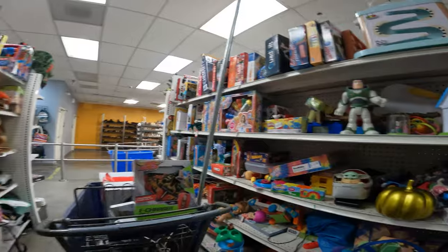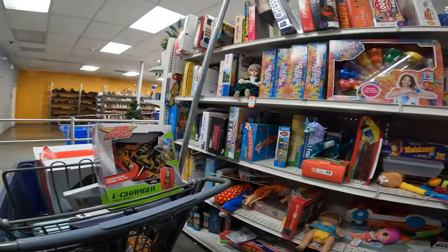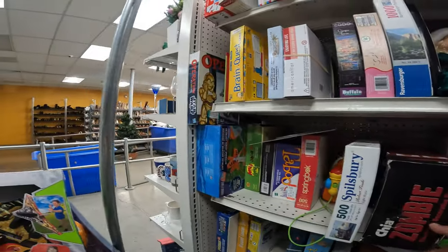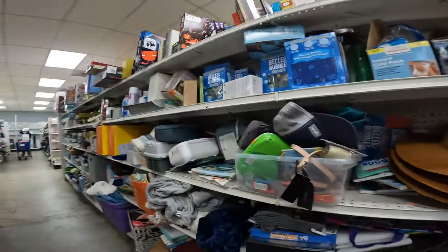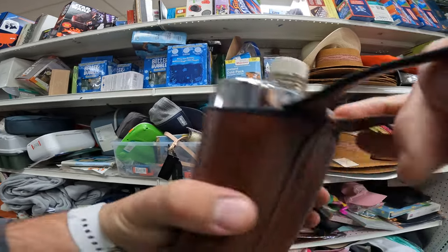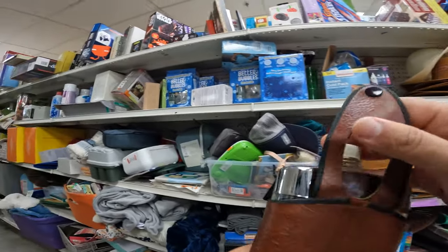Those Marvel tall figures just don't do very well — even the Wakanda ones don't really do well. Inside my cart you'll see that Air Hogs — it's kind of like a little motorized glider. Those Air Hogs actually do pretty well, going for around $20 to $25 or so.